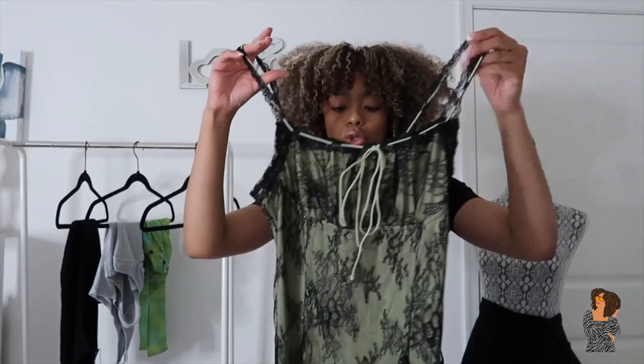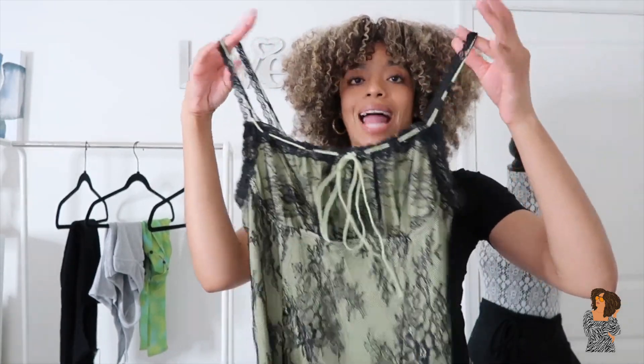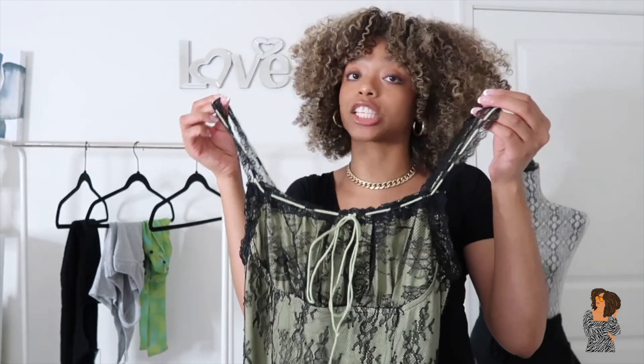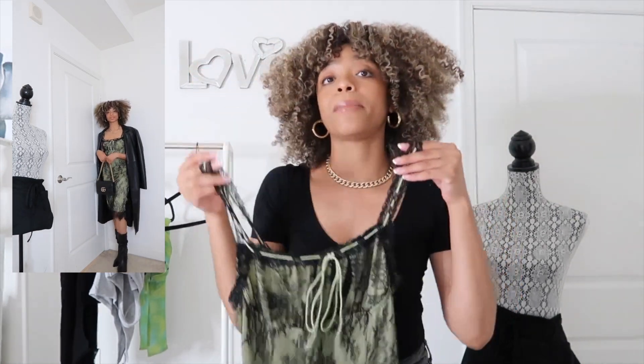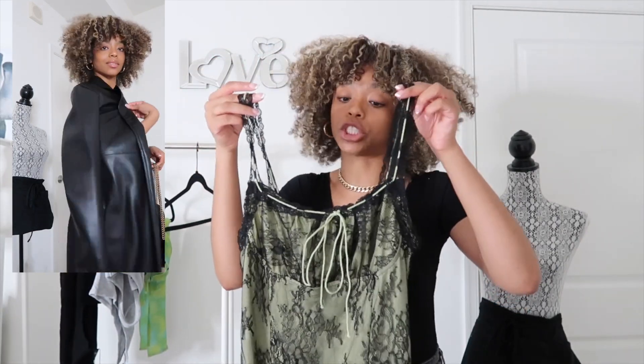It's not too sheer, which I liked. I'd probably wear it with no bra or a black strapless bra underneath. It's cute for a date night, drinks with the girls, or a holiday party. Because it's cold and a little thin, I'd probably layer a sheer turtleneck underneath and pair it with some booties or higher boots since it is winter.